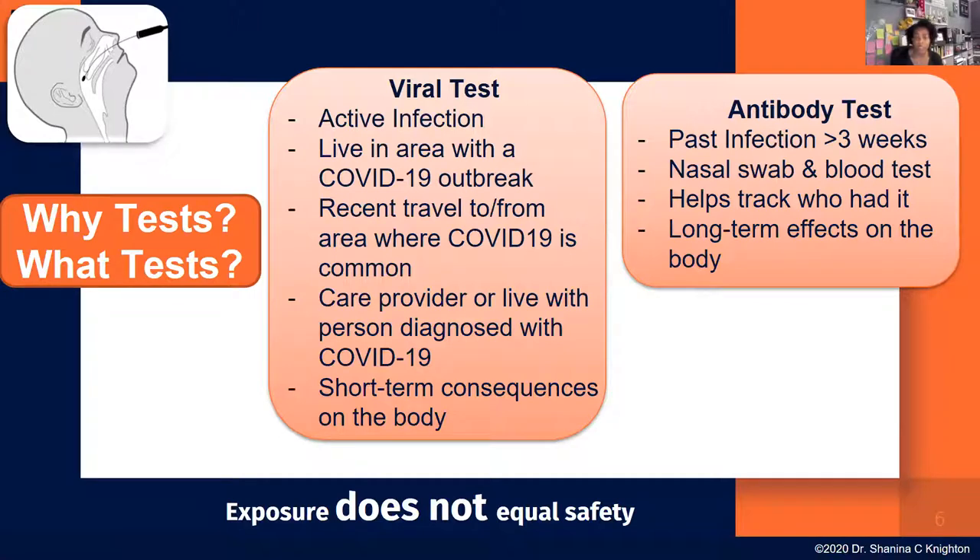If you have any of those symptoms, there are two types of tests: a viral test and an antibody test. If you were recently around someone who tested positive, you want a viral test. If you think you had COVID back in January or February, that's a past infection and you'd want an antibody test. Testing positive for antibodies does not mean you're safe from getting COVID-19 again — we don't yet know how long antibodies last or how well they fight reinfection.